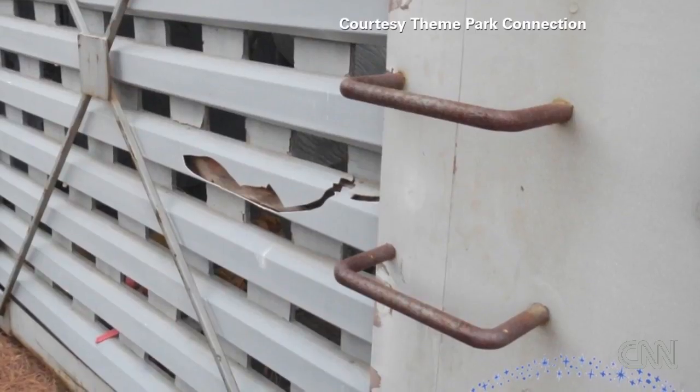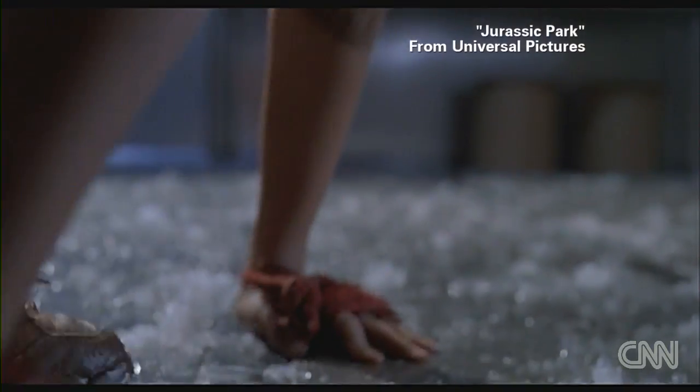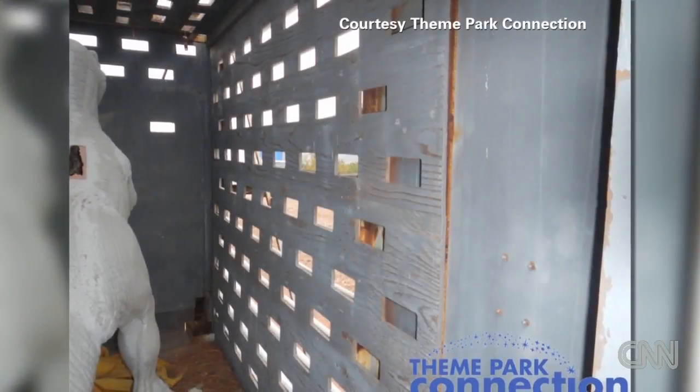Though they fully expect a collector to buy and restore it, it could serve a practical use — say, as a place to keep the kids when they misbehave, or as a spacious doghouse.